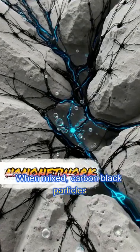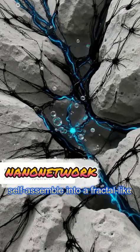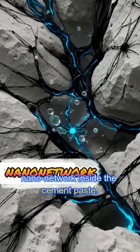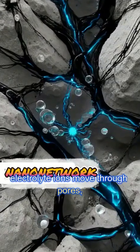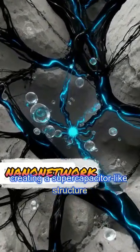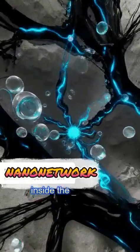When mixed, carbon black particles self-assemble into a fractal-like nanonetwork inside the cement paste. This network conducts electrons, while the electrolyte ions move through pores, creating a super-capacitor-like structure inside the concrete.